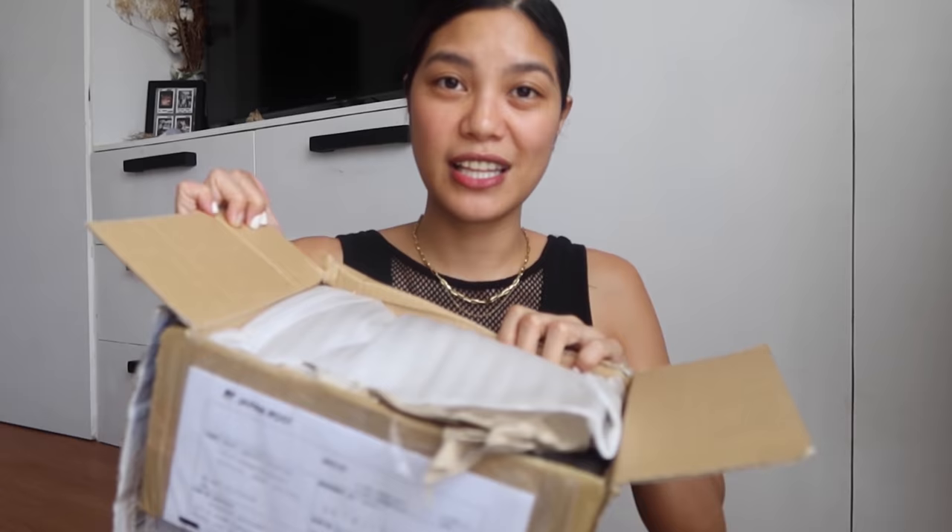So anyway, should I unbox first or discuss vintage shopping with you? I guess let's unbox first so you can see what my first unicorn is! Then I'll explain why it's called a unicorn in case you don't know yet. But if you're also into Chanel, you would already know why. Obviously there's no Chanel box because it's a vintage piece, and I'll discuss that later.